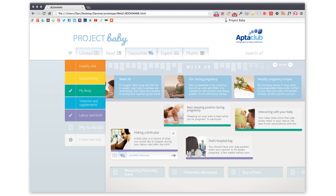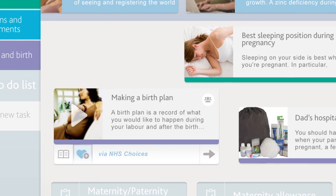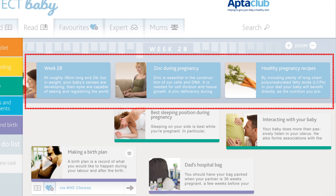You'll be able to see the pages that are highest rated by other Project Baby mums right now. Our team of maternity experts will also be writing and choosing articles relevant to each stage of your pregnancy and early motherhood.